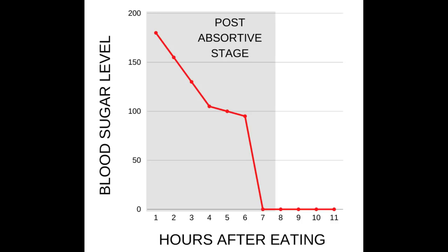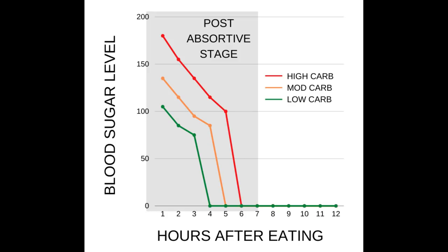Stage 1: Post-absorptive stage, lasting approximately 1 to 6 hours. After eating, you are not going to immediately begin fasting, because it takes time to fully digest the nutrients you consumed. The calories and macronutrients are still circulating in the bloodstream. How long it takes to shift from the fed state into the fasted one depends on how many calories were eaten and the amount of carbohydrates. The more carbs and calories you ate, the longer your blood sugar will stay elevated, and you stay in the post-absorptive stage where fasting has not occurred.